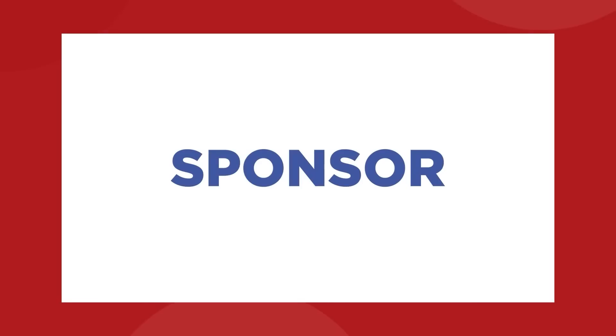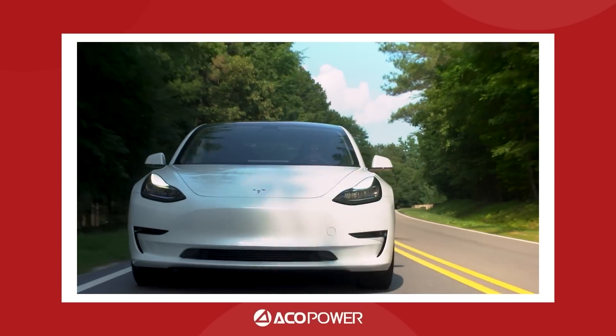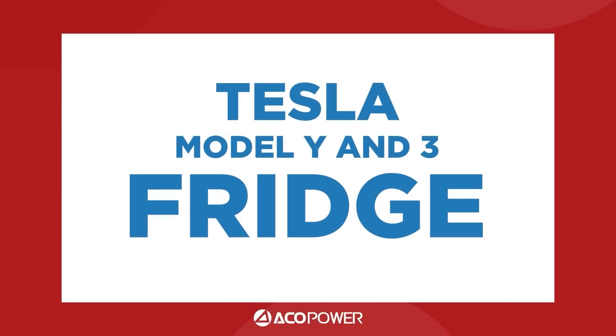Our friends at EcoPower have used their expertise to develop a groundbreaking product that's set to redefine your Tesla driving experience — the Tesla Model Y and Model 3 fridge.